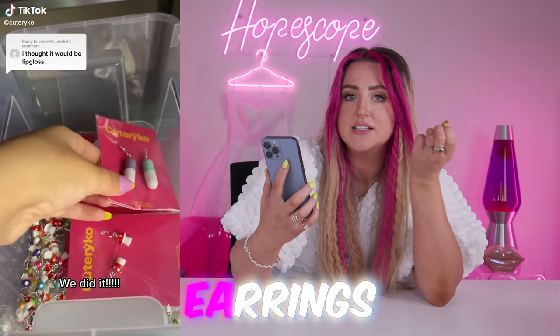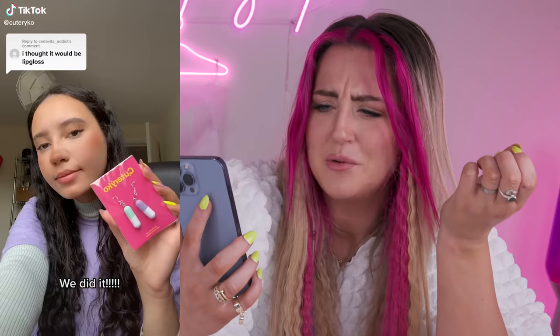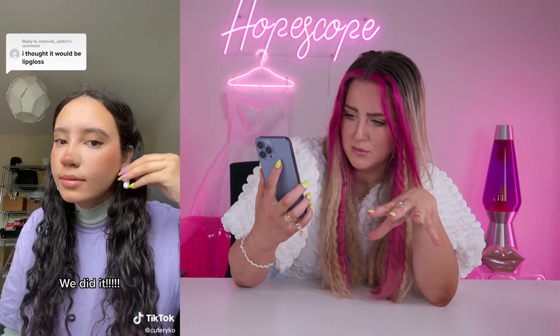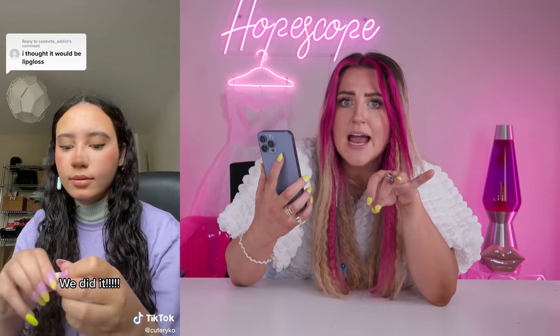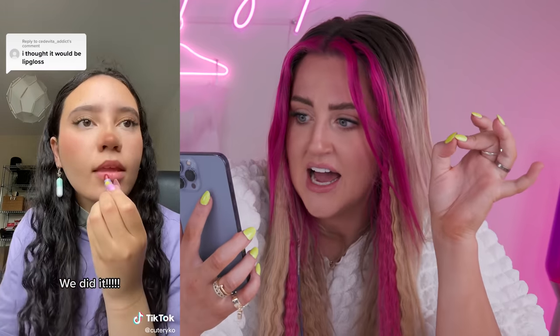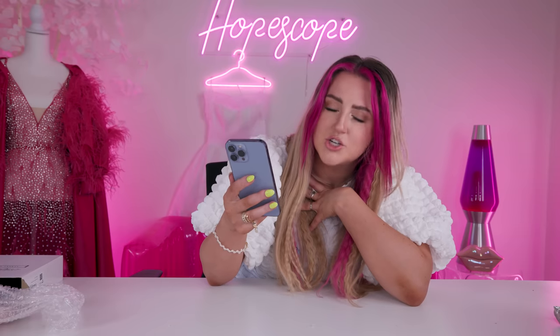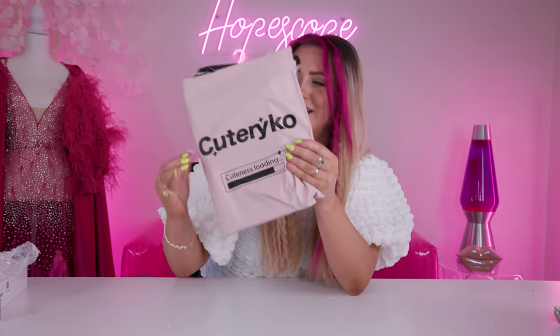Speaking of genius earrings, I came across this TikTok of these earrings that look like a pill. Somebody commented that they thought it would be lip gloss, which I was very confused by until she literally takes them off, opens them up, and there's a tiny functional lipstick inside — and it's actually a really pretty color. Basically everything they make fulfills my love for miniature things and makes them wearable. So of course I had to buy some. It's from Cutery Co. Unfortunately the little pill lipstick ones were sold out, but I got some other fun ones.